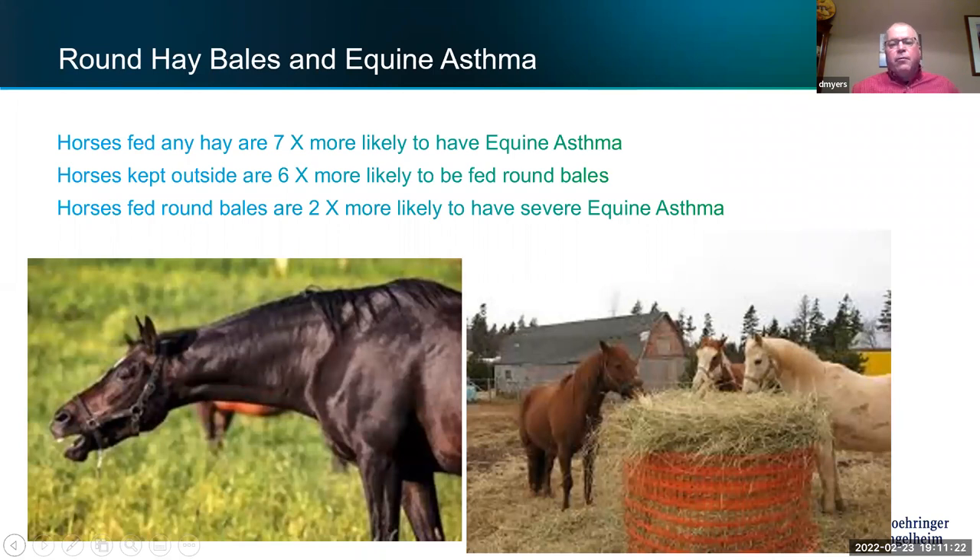Round hay bales are one of our real nemeses here on the prairies. Horses fed round bales at all are two times more likely to develop severe equine asthma. Horses getting any type of hay versus a pelleted feed or cubes are seven times more likely to get equine asthma at some point. If you're on the prairies with a lot of round bale feeding, forking hay over the fence is better than using round bale feeders where horses are buried nose-deep for 20 hours a day, breathing in all that dust.